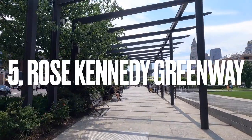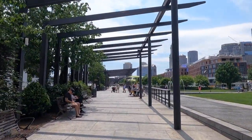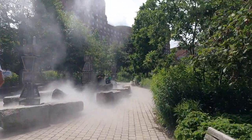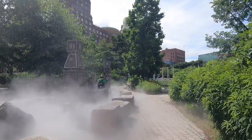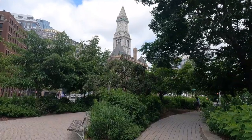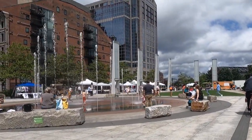Number 5: the Rose Kennedy Greenway. This is a strip of parks built on top of the highway in 2008. The park has multiple blocks with interesting things to see at each one. There are always events going on with tons of interesting markets to walk around if you go at the right time. It's a great place to stop for a break and grab a snack.